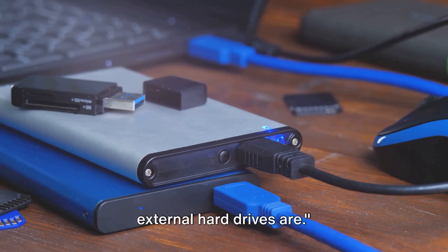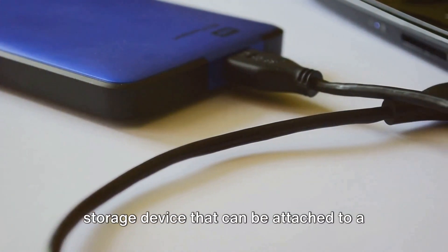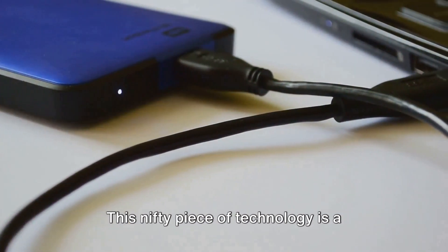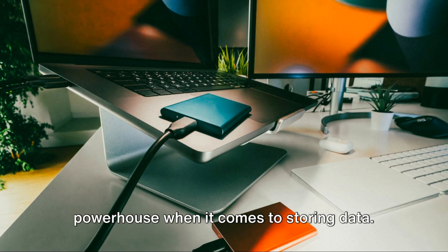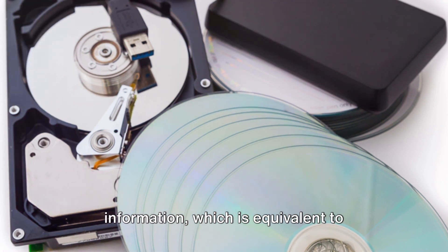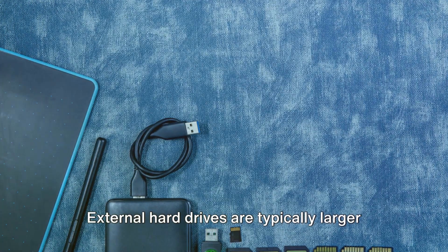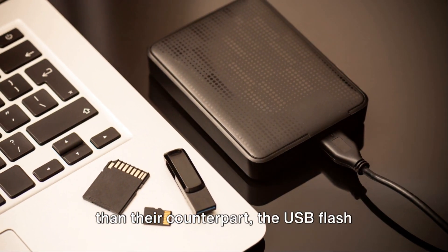Let's start by understanding what external hard drives are. An external hard drive is a portable storage device that can be attached to a computer through a USB or wireless connection. This nifty piece of technology is a powerhouse when it comes to storing data — like a massive digital library capable of storing terabytes of information, equivalent to millions of books or thousands of high-definition movies.